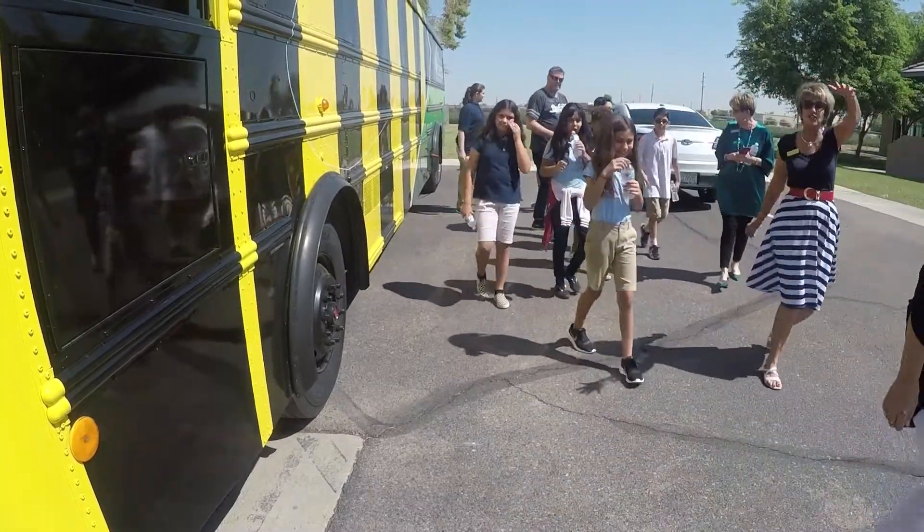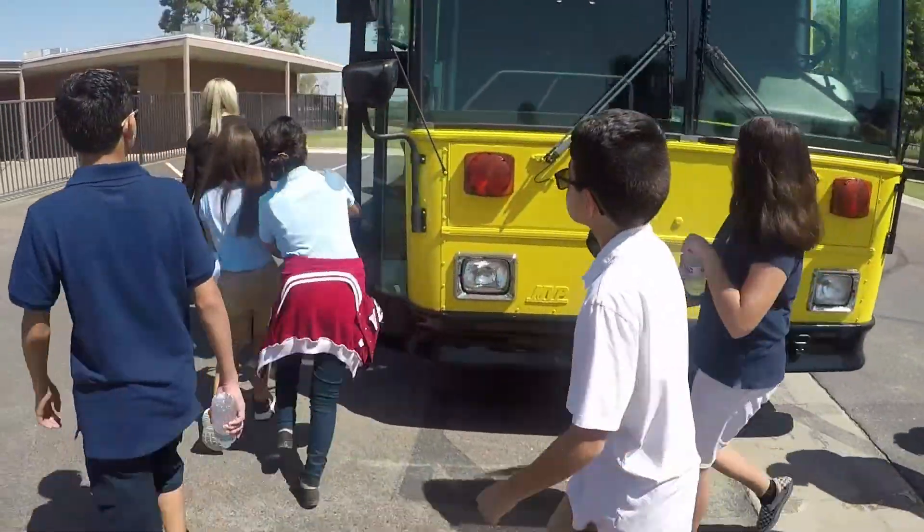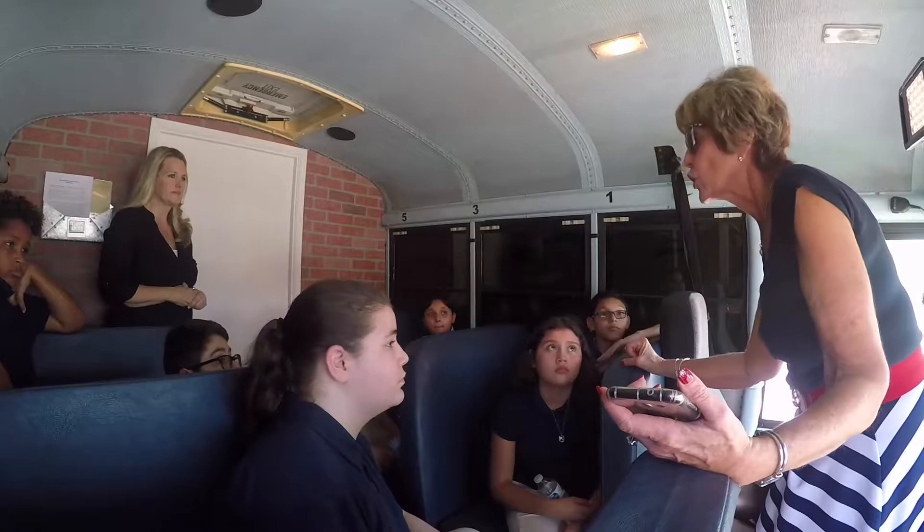It teaches the kids critical thinking, collaboration — they have to work as a team — mathematical skills, artistic skills, all types of skills to help them work together as a team to beat the clock and get out in 45 minutes or less. It's really an amazing STEAM activity for our students.